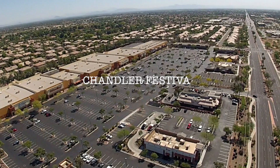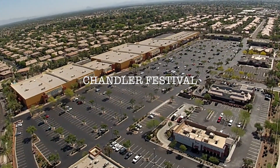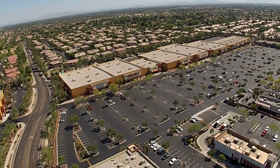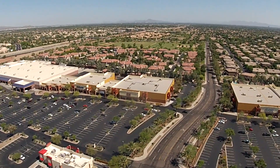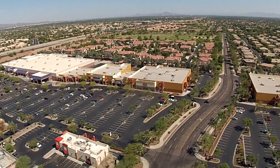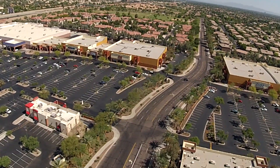Chandler Festival is a 495,000-square-foot power center located at the northeast corner of Loop 101 and Chandler Boulevard in Chandler, Arizona. The client understands the importance of sustainability and the financial impact of conservation to their bottom line.